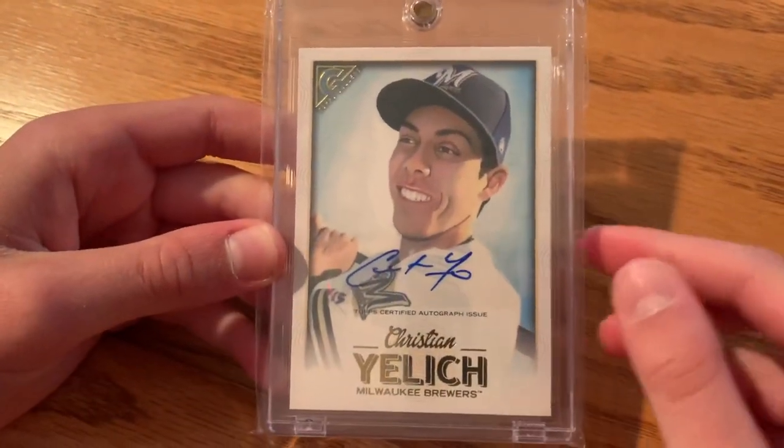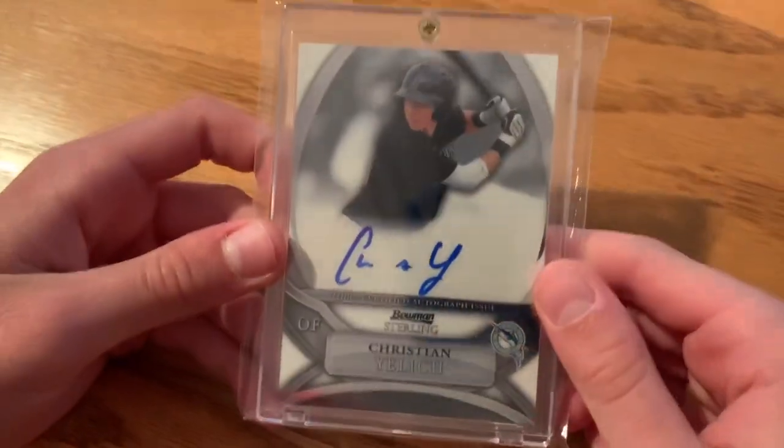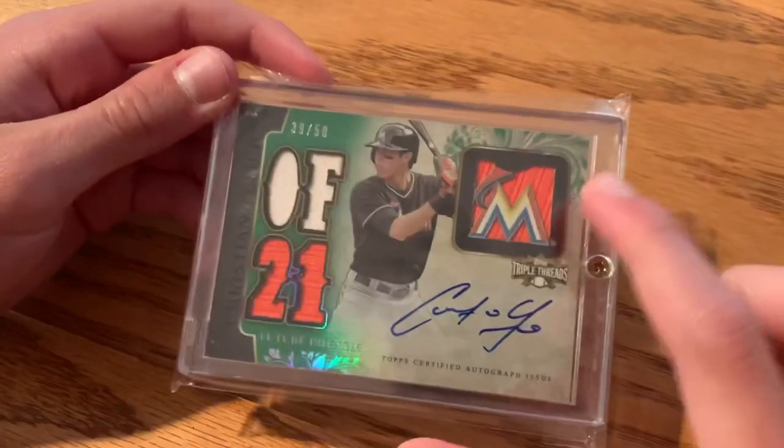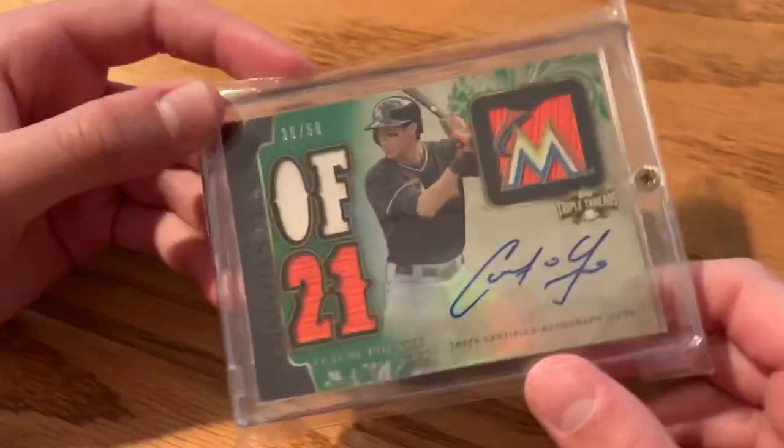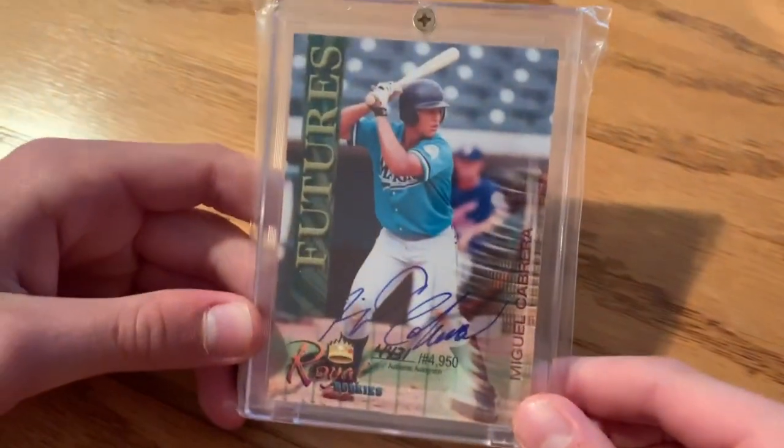This was a Christmas present — Keston Hiura autographed rookie card. Christian Yelich autographed rookie card. Here's one of my favorite Yelich cards — really cool. Another Christian Yelich rookie card, also one of my favorites — it has patches and an autograph and it's out of 50, so that's a really cool one.